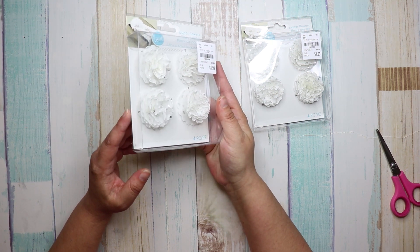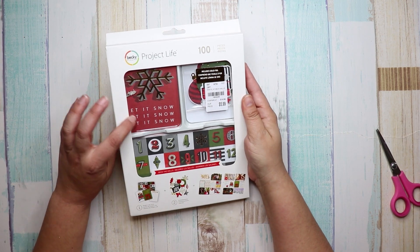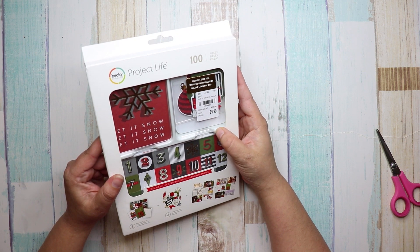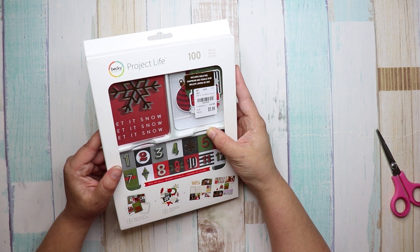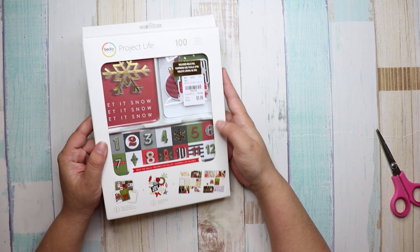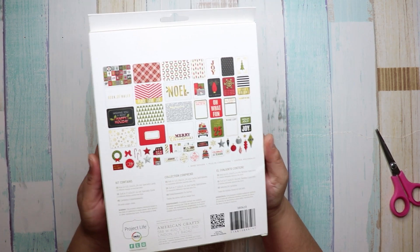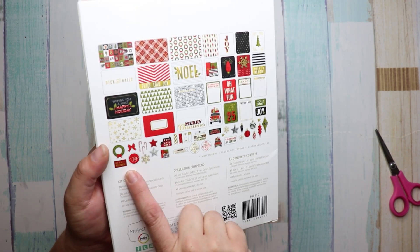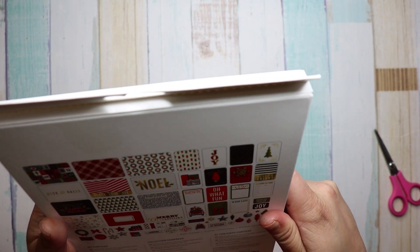I did get this Project Life kit — it has 100 pieces, number 1-8-5-3-4-3-0, and it was $5.99 compared to $15. It's the Christmas Project Life series and I really liked it because it's not only cards, it has all these little embellishment things and ephemera.